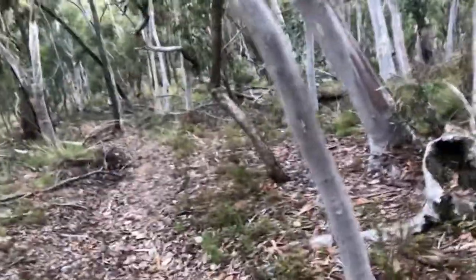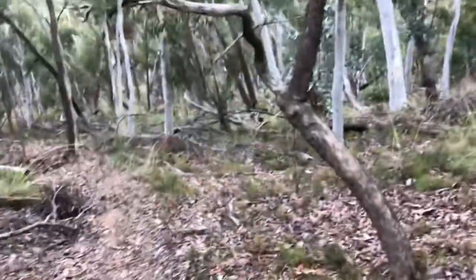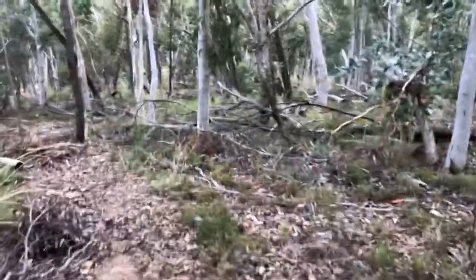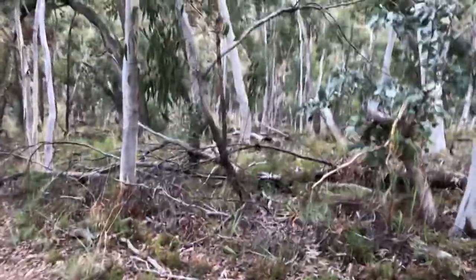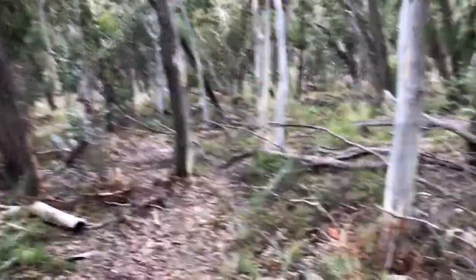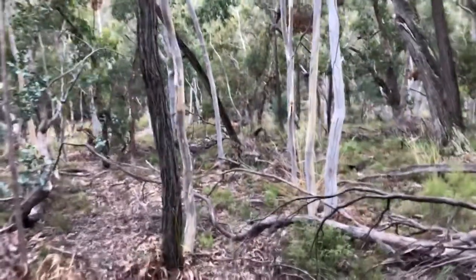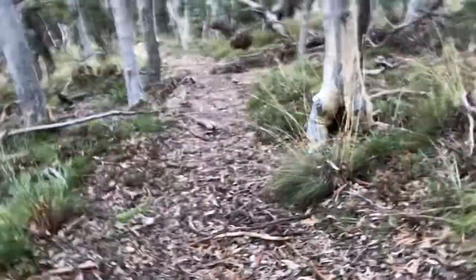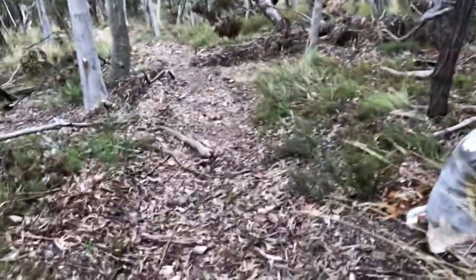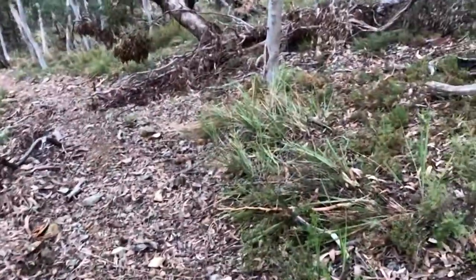This trail is pretty unrideable to some extent — it's pretty shaley and rocky and needs some clearing to make it a bit better. Where this video starts is pretty much the same conditions as the very start of the trail. This point we're at now is about halfway down, so the trail itself is 500 meters in total and descends 100 meters, so it's pretty steep but not too steep.